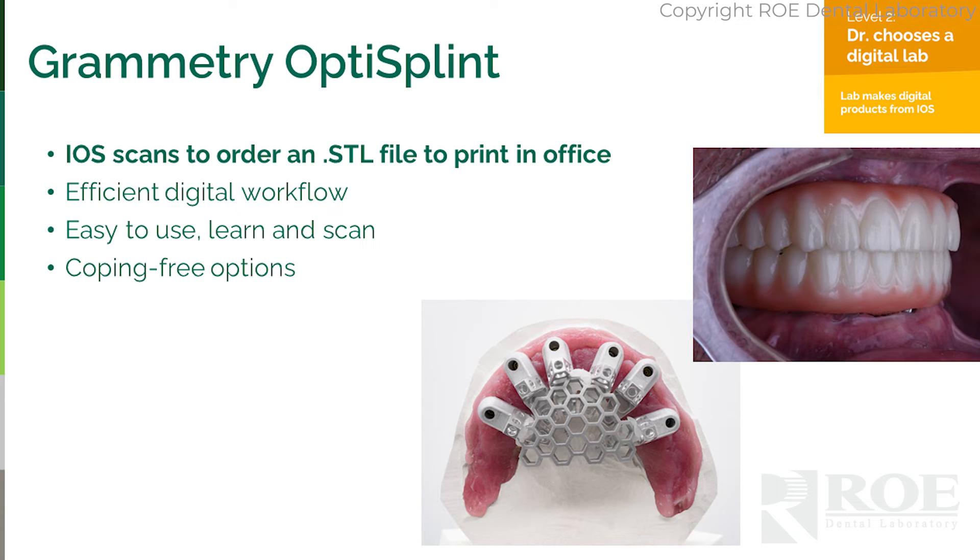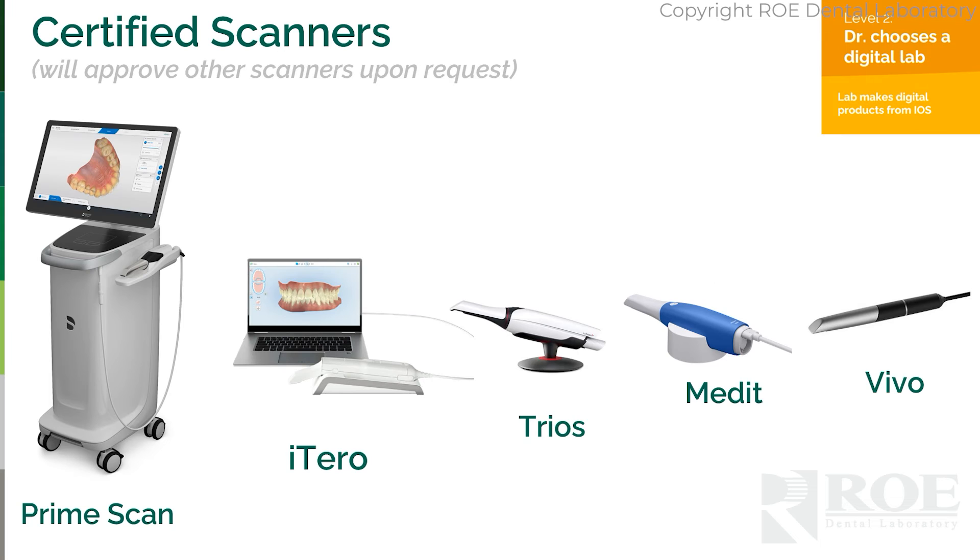That's level two — iOS only. The approved iOS scanners for all levels are the PrimeScan, the iTero, the Trio, Stimedit, and the Vivo. The iTero may struggle a little with scanning full-arch prosthetics 360 degrees all the way around. You also want to make sure you turn the AI off when scanning in surgery — that's very important.